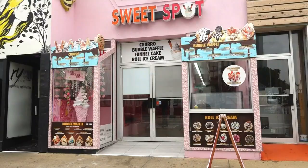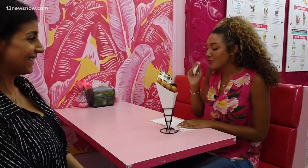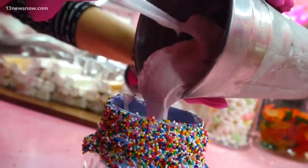The Sweet Spot, located right by the oceanfront on Atlantic Avenue in Virginia Beach, just opened their doors four months ago. And already, the expansion process is underway. In the next few years, we'd like to expand in Virginia Beach, but our goal is to not have them look the same or offer the same desserts.